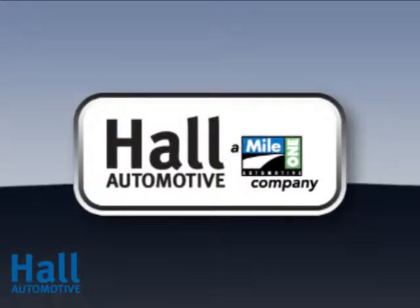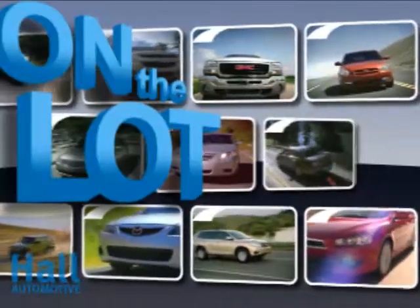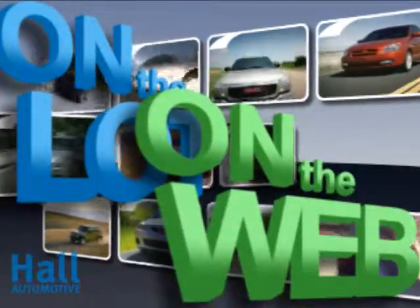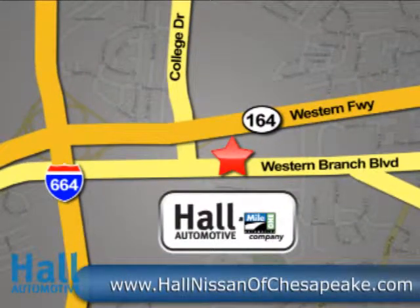At Mile One Hall Nissan Chesapeake, shop the largest selection and the lowest prices on the lot or on the web. Mile One Hall Nissan Chesapeake, conveniently located at 3417 Western Branch Boulevard in Chesapeake.